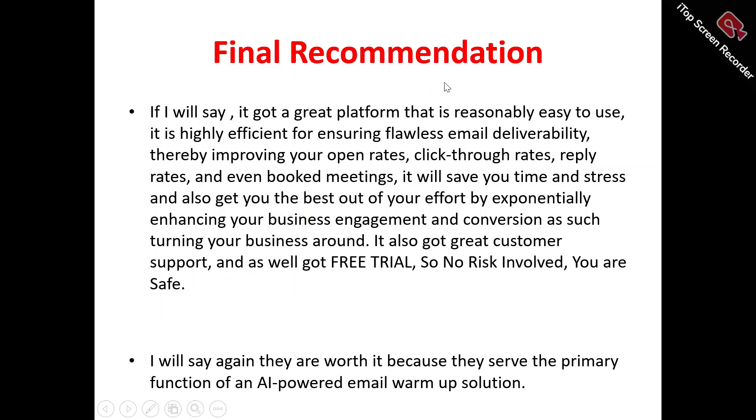Now, to my final recommendation as to what I personally feel about Mailivery. I would say it's got a great platform that's reasonably easy to use. There's an option for ensuring flawless email deliverability, improving your open rates, reply rates, and even booked meetings. It saves you time and effort and also gets you the best out of your efforts by enhancing your business engagement and conversion. You've also got great customer support — they're always available to you whenever you contact them. And you've also got a free trial, so you can try Mailivery for free with no risk involved. They are worth it because they nail the primary function of an AI-powered email warm-up solution.